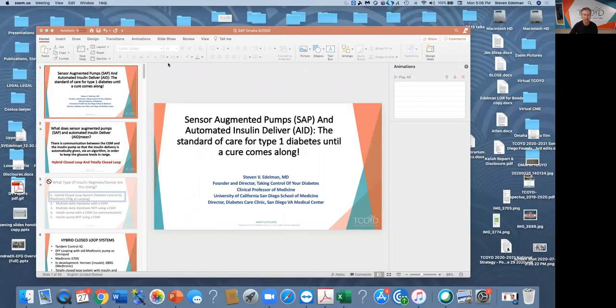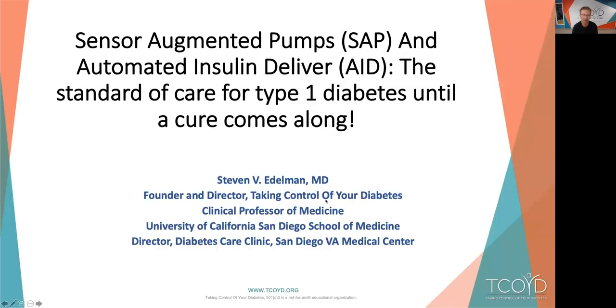This is huge, and I have seen a transformation in many of my patients who have gone from pretty good control to incredible control — and that's true for myself and also Jeremy Pettis. I'm going to share my screen and start my presentation, and I'm going to be around to answer all the questions you'd like answered. The title of my talk is: Sensor Augmented Pumps and Automated Insulin Delivery — the Standard of Care for People with Type 1 Diabetes until a true cure comes along.